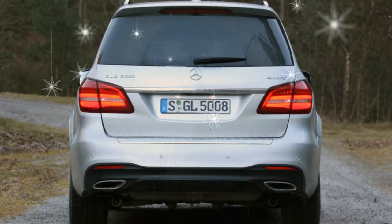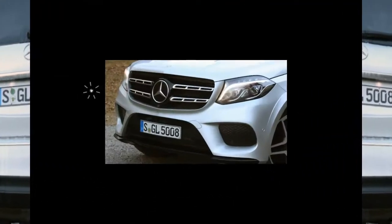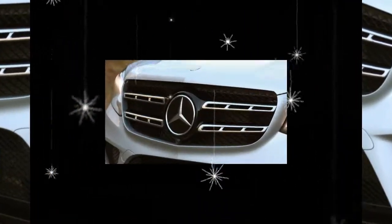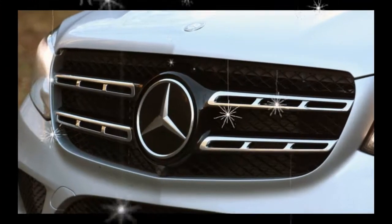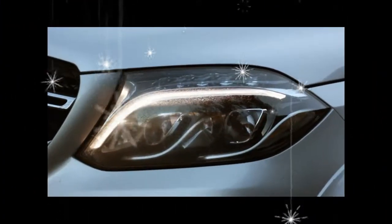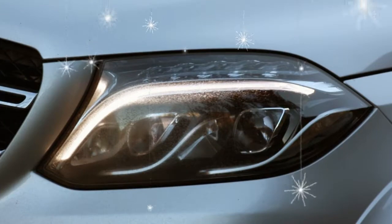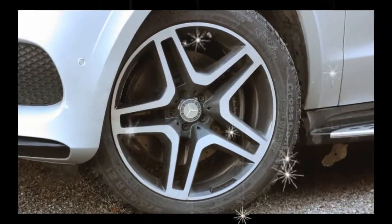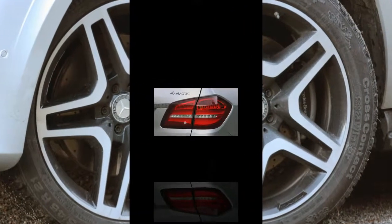The GLS-Class feels much smaller than its size on the road — it's surprisingly quick and nimble — and, unlike many others in the class, it isn't onerous to park. Those are the qualities that help the GLS claim a 10-best trucks and SUVs title in 2017, and since it's virtually unchanged for 2018, it remains at the top of the class.